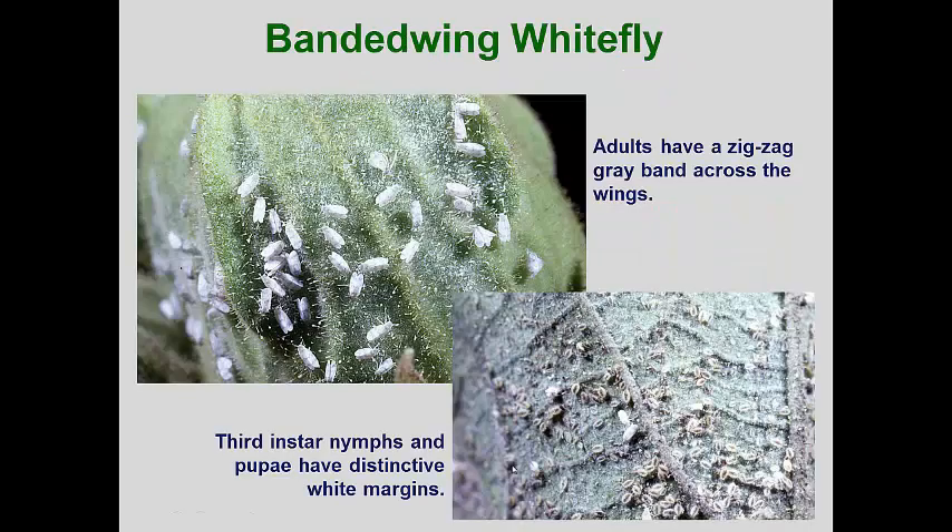The banded-winged whitefly is another fairly common species found in greenhouses, but it is more common in interiorscapes and conservatories that keep woody perennial plants. This one can also occur outside where winter temperatures rarely get below freezing. The adults are easily diagnosed as they have a zigzag band of dark gray that runs across the middle of the forewings. The third instar nymphs and pupae are also distinctive in that they have a white margin along the sides.